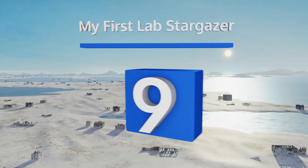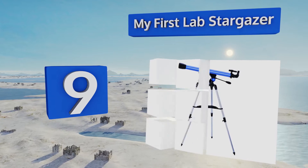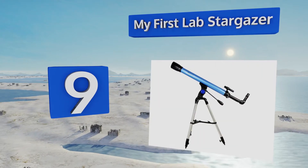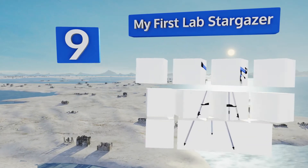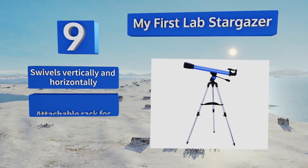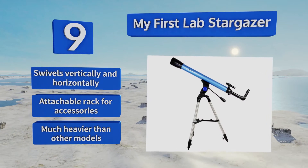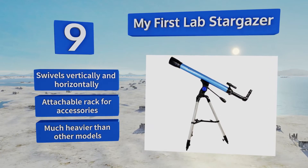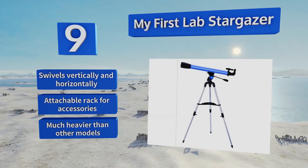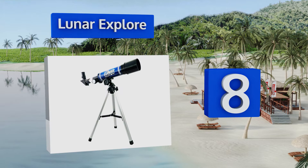Starting off our list at number nine is the My First Lab Stargazer. It's possible to see the distinguishing features of planets like Saturn and Jupiter, though assembling this one is a bit too complicated for kids to figure out without the assistance of grown-ups. It swivels vertically and horizontally and comes with an attachable rack for accessories, but it is much heavier than other models.